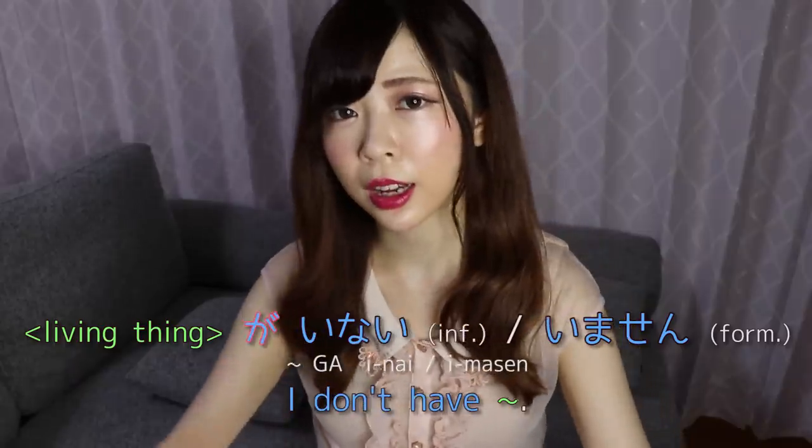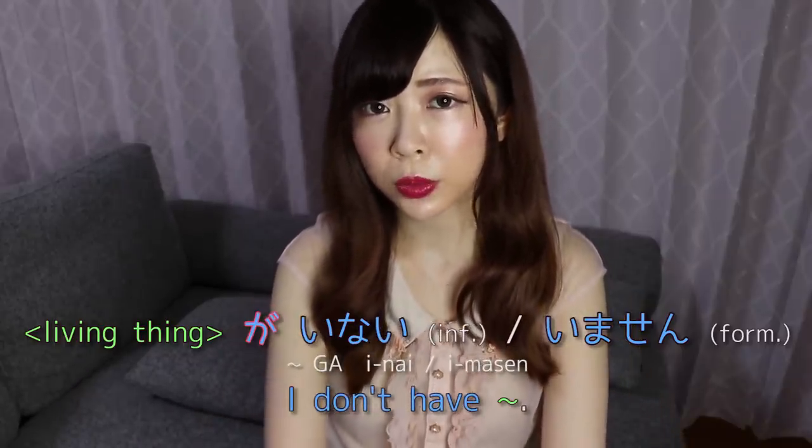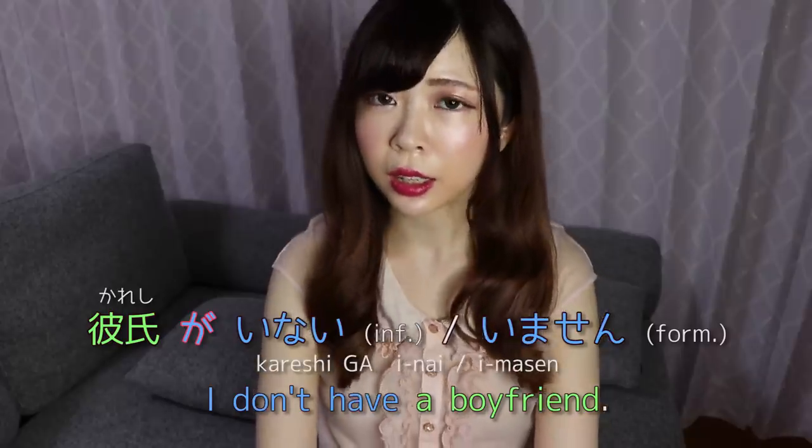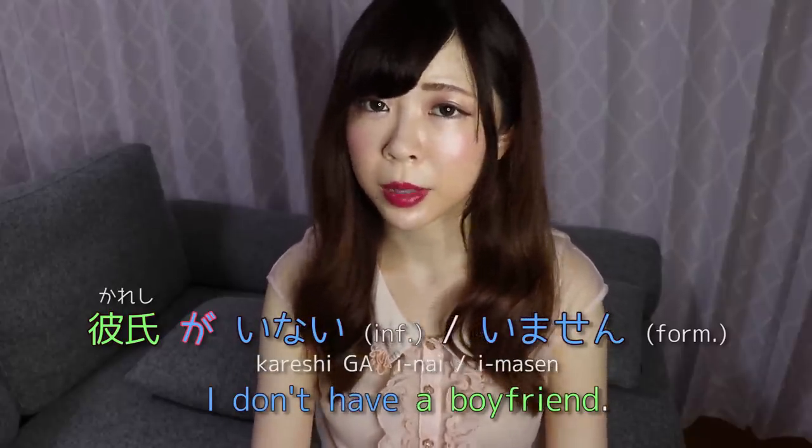As long as something is acting like a human or you consider it human, you use iru. When you want to negate iru, you say inai or imasen — you can't use ga nai; you have to say ga inai. So 'I don't have a boyfriend' is kareshi ga inai informally, or kareshi ga imasen formally. Alright, that was the first video of this series — I hope you found it helpful. Please give it a thumbs up, subscribe, and consider supporting me on Patreon. Jaa mata ne, bye bye!